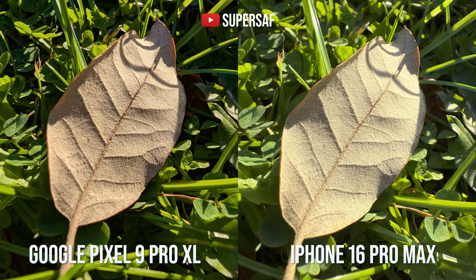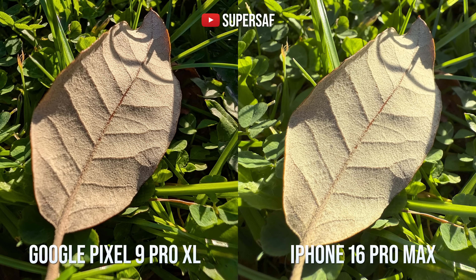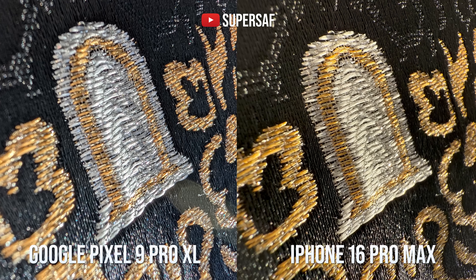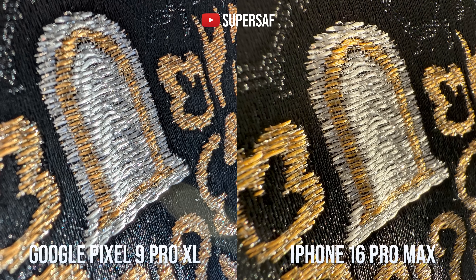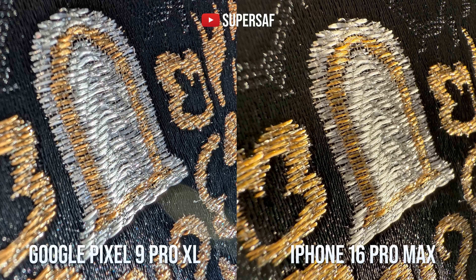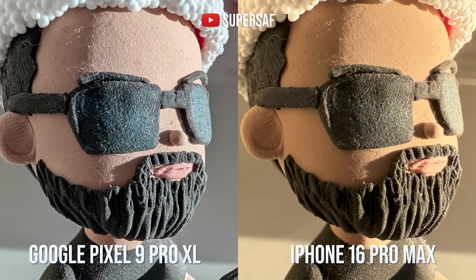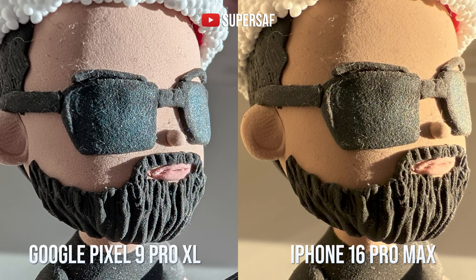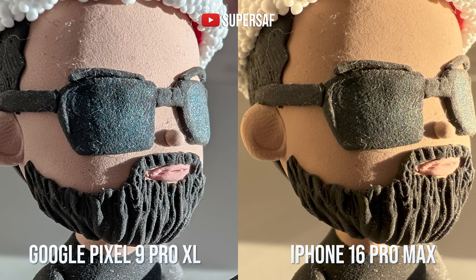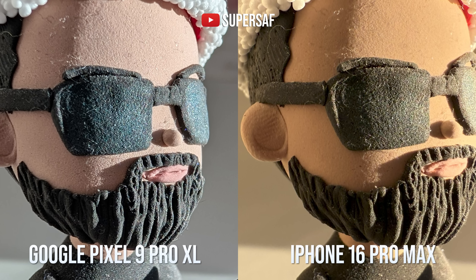Both ultra-wide cameras have autofocus, which means you can take macro images, and I think both take excellent macro images. That higher contrast look of the Pixel does work well in situations like this. But in this example, the iPhone has better maintained the blacks in this ProMac compared to what we've got on the Pixel — the Pixel has kind of introduced a bit of blue. I noticed this quite a bit with the Pixel: when it comes to colors, it tries to give you a more balanced tone rather than what's actually there. You can clearly see that the sun is shining on this figure, and the iPhone has maintained the yellow from the sunlight, whereas the Pixel has gone for something white-balanced with a bit of blue to it.